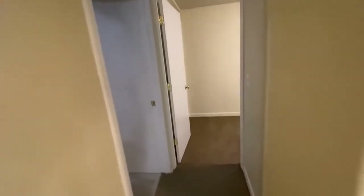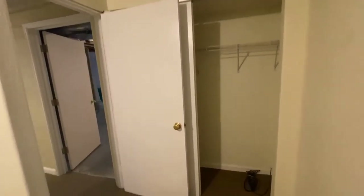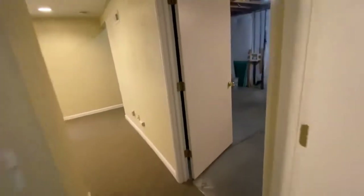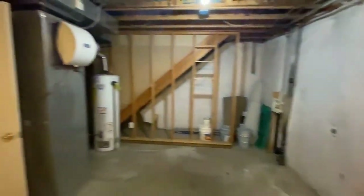Down at the end of the hall is that third bedroom. This is a conforming bedroom, as you can see the egress window as well as a closet. And finally, you have a large unfinished storage area, and this houses your furnace as well as the water heater.